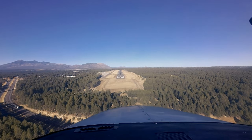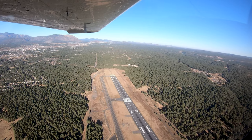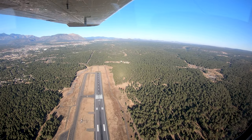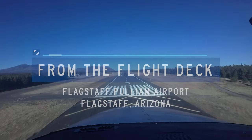Each airport in the National Aerospace System has unique and distinct characteristics. This can sometimes lead pilots to use the wrong surface in taxi, takeoff, or landing operations. Let's take a look at some of these tricky areas from the flight deck.